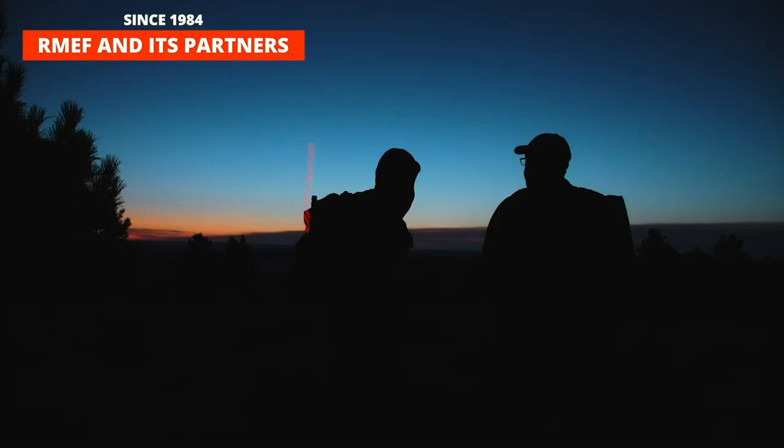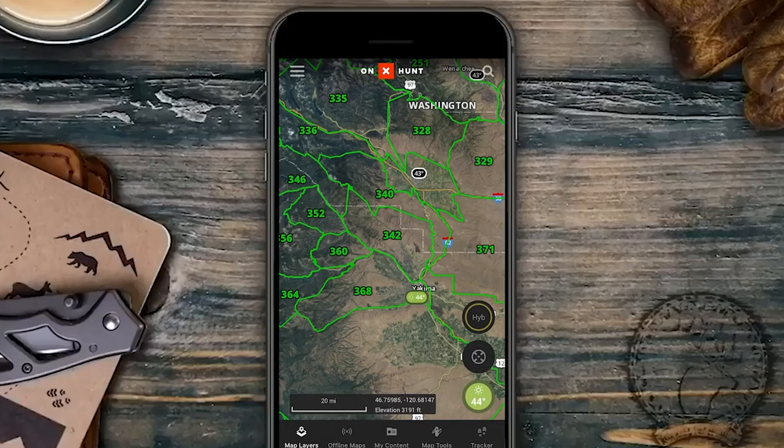Since 1984, RMEF and its partners opened or improved public access to more than 1.3 million acres of land.